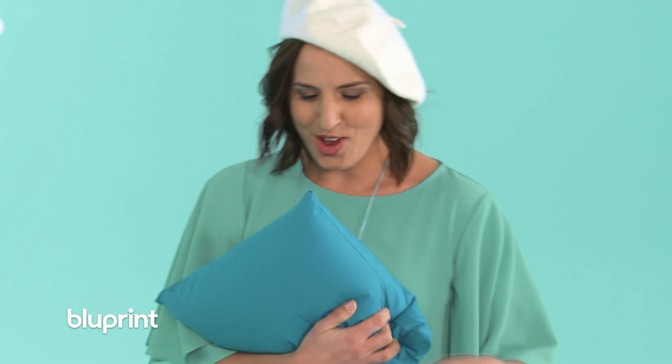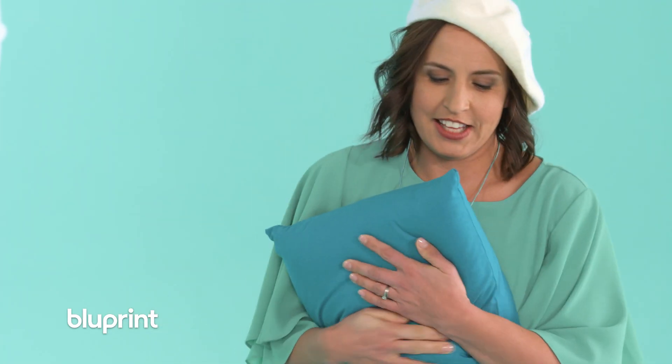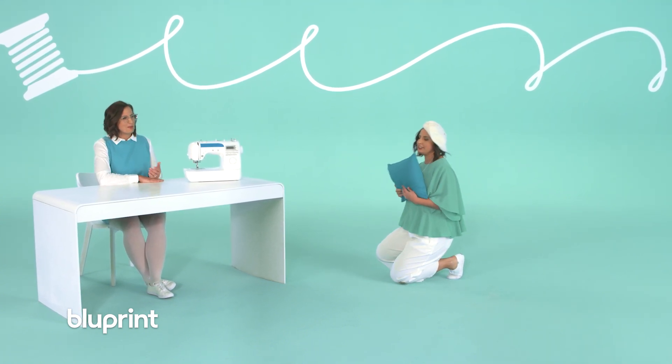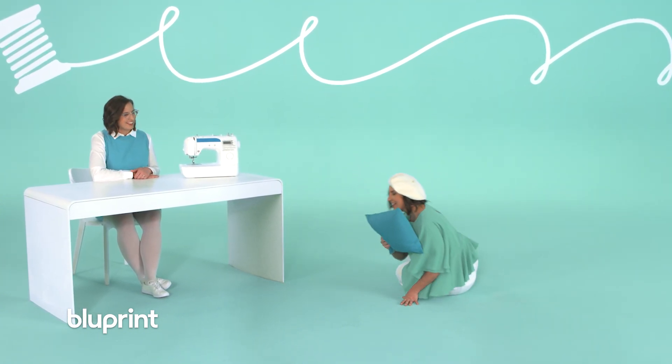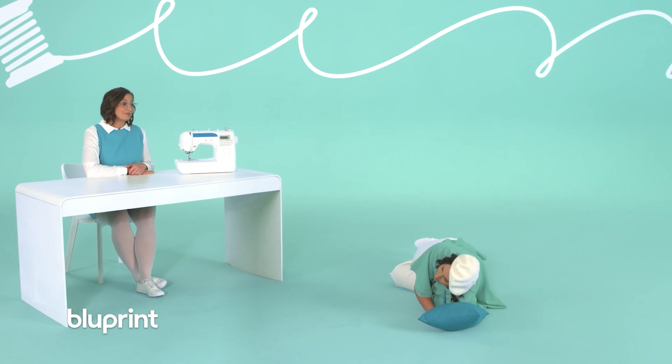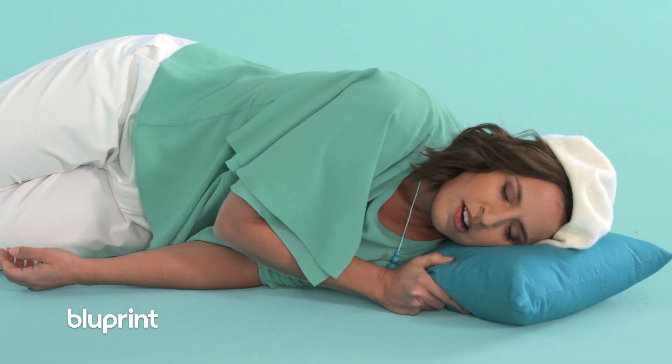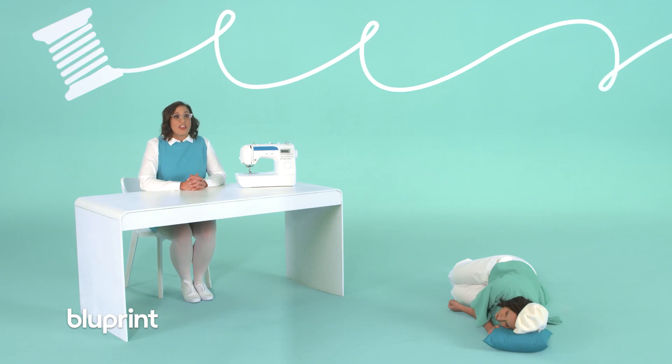Oh what? Hey! This is so soft and cuddly and soft. I'm just going to lay down with my head on it for a minute. Oh, thank goodness — she fell asleep. Now, are you ready to learn how to sew? Of course you are.